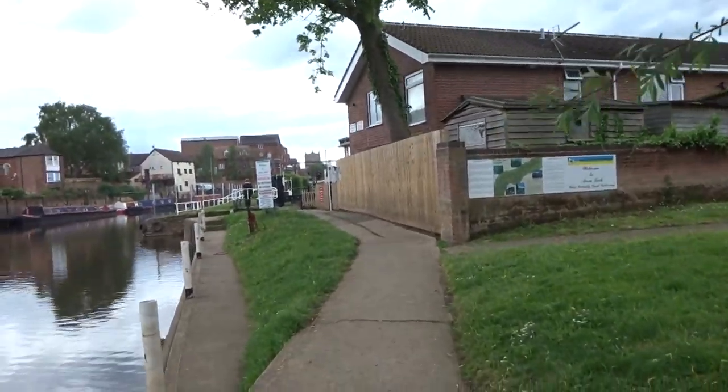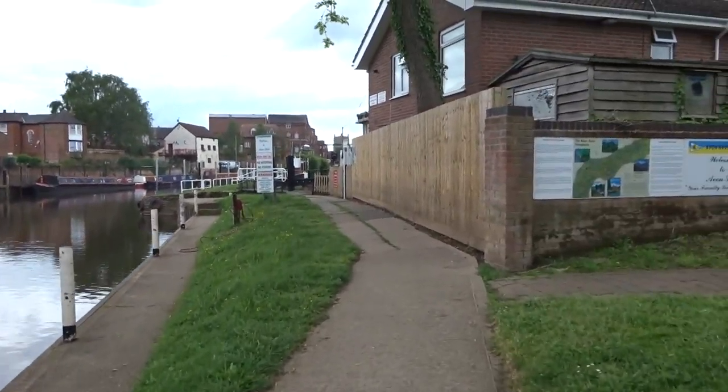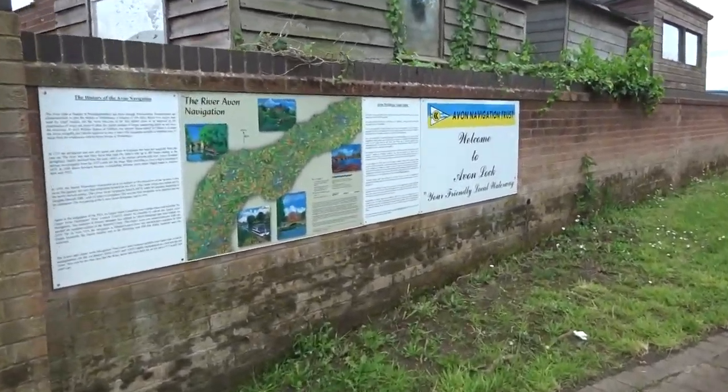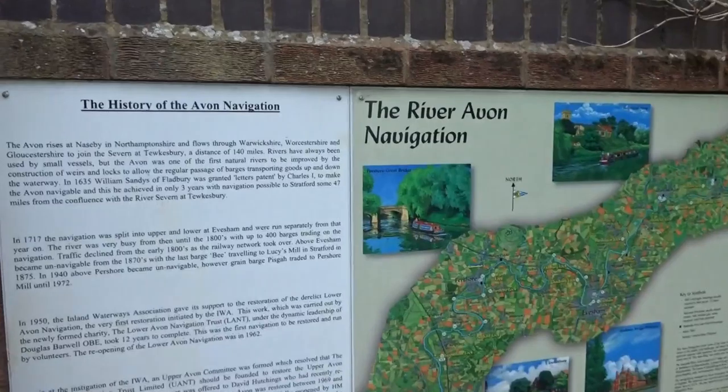There's a lot here to see — a lot more than you'd ever think if you didn't come here. It's not just a little village. Because of these rivers it's got a big history.